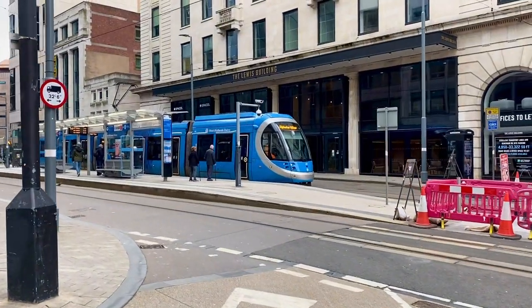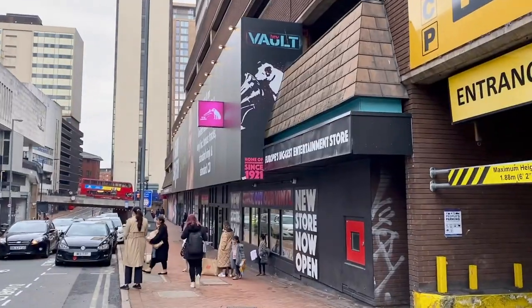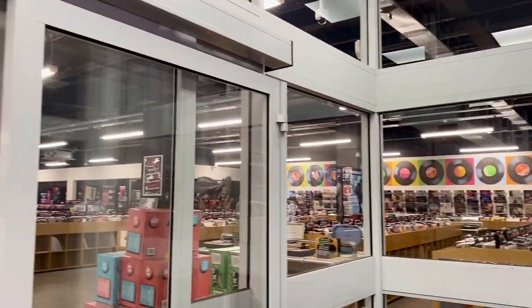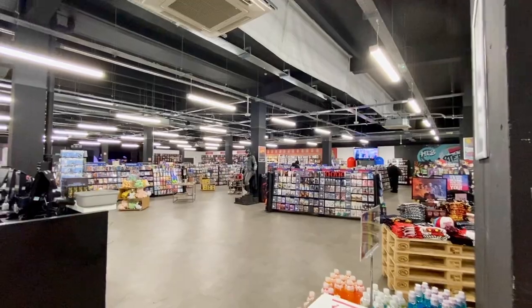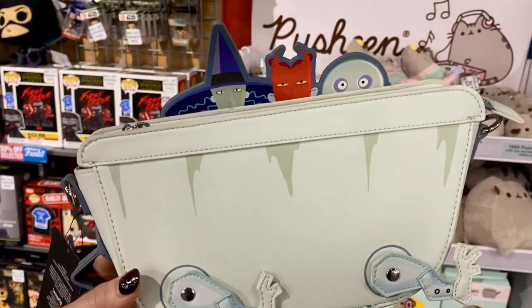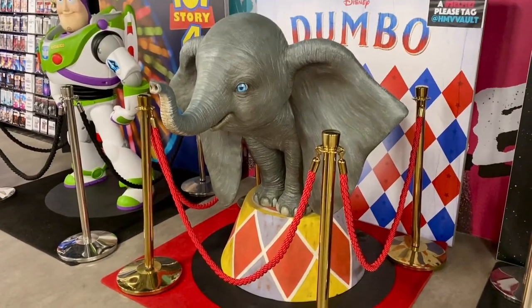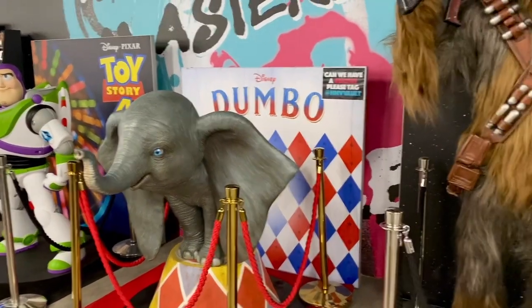I didn't realise Birmingham had trams — I don't come enough. Continuing on to Bull Street, Forbidden Planet had a lot of stuff like Funko Pops, games, toys, and books, but they told me that HMV Vault has Loungeflys. This HMV was massive — it had a DJ and I've never been in one so big. But it was a fail; they only had three different types of Loungeflys. I did get pictures with some Disney statues and overall it was a good trip, and I'd definitely visit World's Apart again.